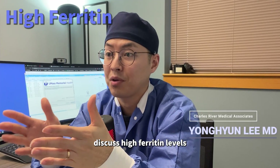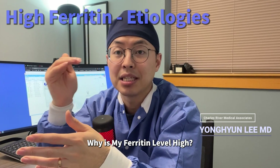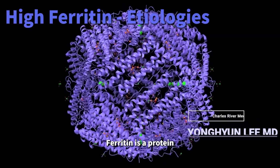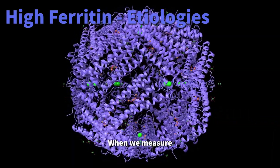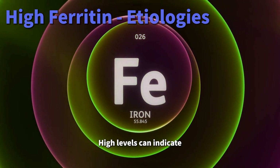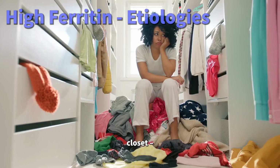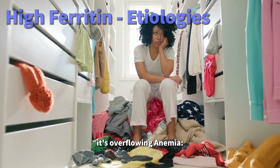Today we will discuss high ferritin levels in an easy to understand way. Why is my ferritin level high? Ferritin is a protein that stores iron in your body. When we measure ferritin in your blood, we're checking how much iron is stored. High levels can indicate various health issues. It's like having a too-full storage closet — we need to figure out why it's overflowing.